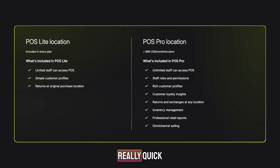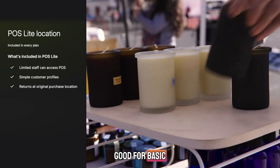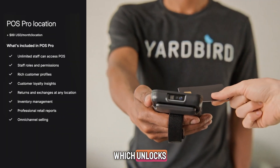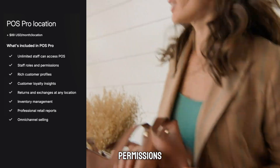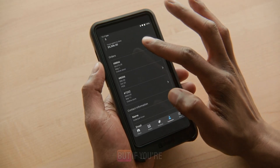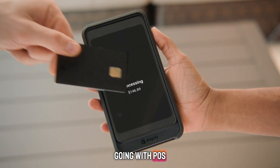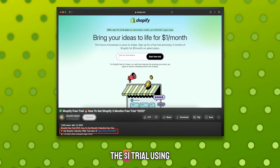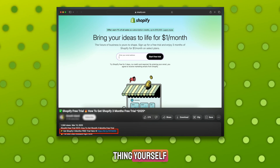Now, let's talk pricing. There's a free Shopify POS Lite version that's good for basic checkouts, and then there's Shopify POS Pro, which unlocks the full set of features like advanced reports, permissions, smart inventory management, and more. You can start with Lite, but if you're serious about growing your business, I highly recommend going with POS Pro. You can always upgrade later, and the $1 trial using my link below gives you access to test the whole thing yourself.